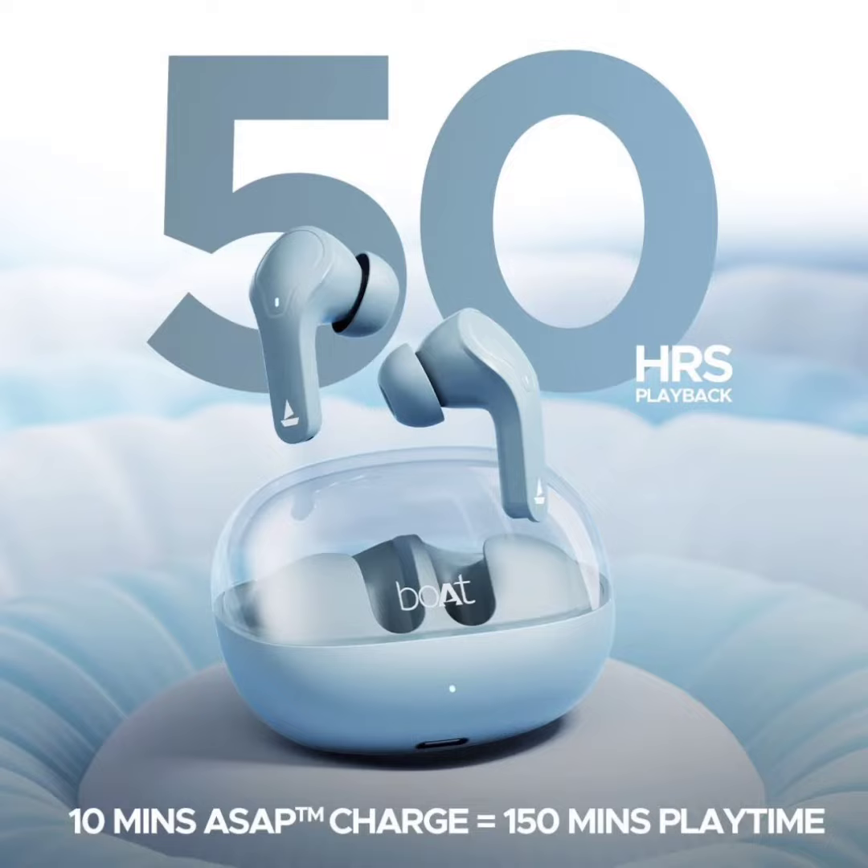The Airdopes Pro boasts a transparent design, allowing users to see the internal components. This design choice might appeal to those who prefer a modern aesthetic.